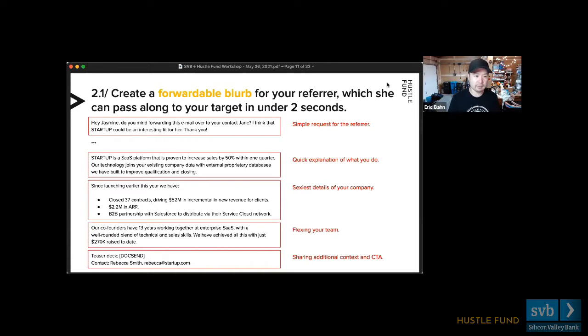The anatomy of a good forwardable blurb: start with a salutation — 'Do you mind sending this along to Jane?' — then a very quick sentence or two on what your company does, two or three really interesting bullets about your business traction or the most compelling details. Include something about your team, and finally a call to action — which could be a teaser deck plus your contact information. It doesn't have to be much longer than that. Check out the Hustle Fund YouTube channel for more on constructing forwardable blurbs.